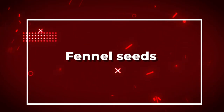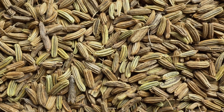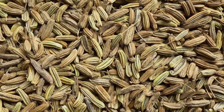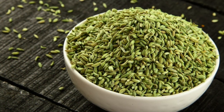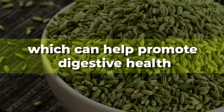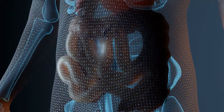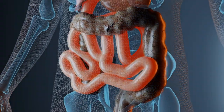Number six: fennel seeds. Fennel seeds are commonly used in Indian and Mediterranean cuisine and are known for their sweet, licorice-like flavor. They are rich in fiber and antioxidants which can help promote digestive health. Fennel seeds are believed to have anti-inflammatory properties which can help soothe the digestive tract and prevent inflammation.